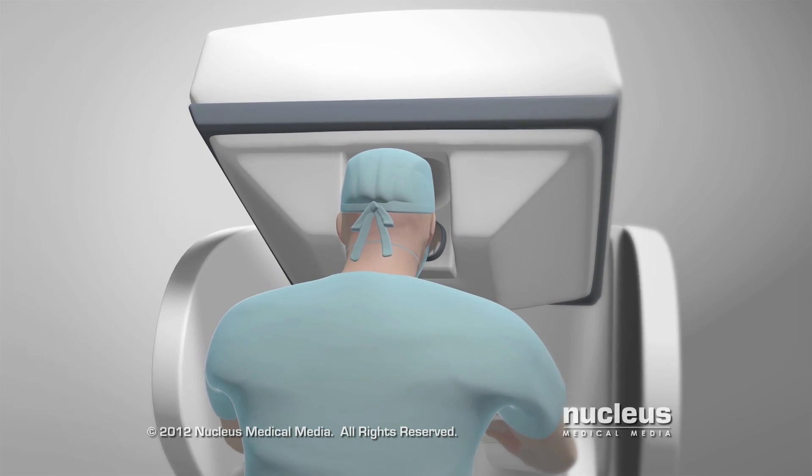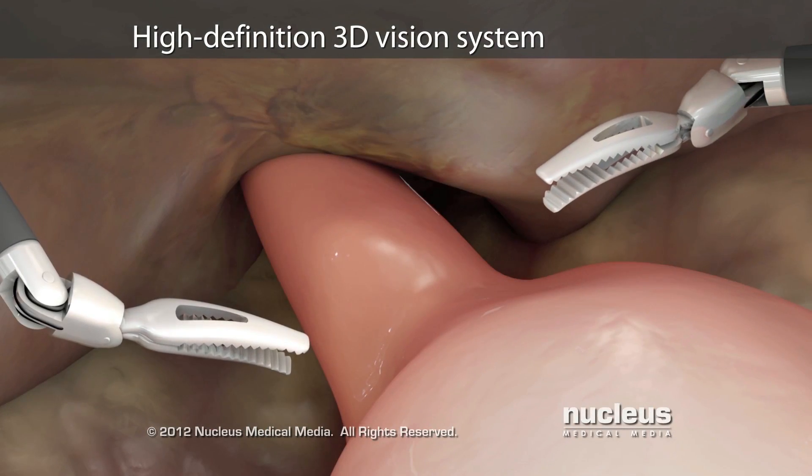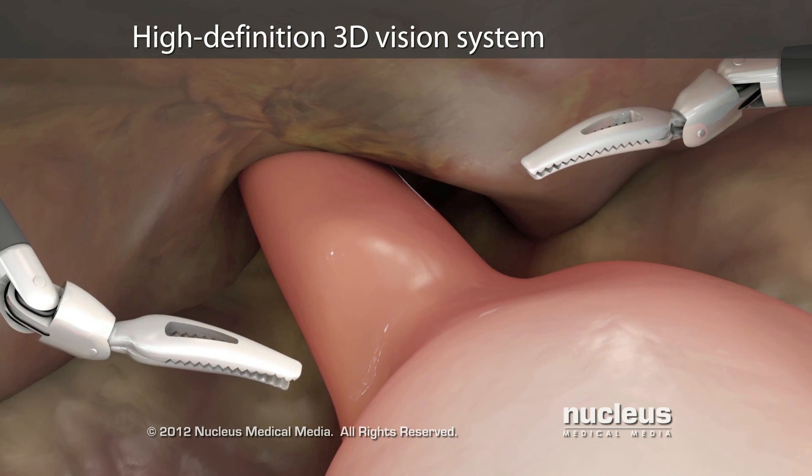At the same time, a high-definition vision system will provide a magnified, three-dimensional stereoscopic view of the surgical area.